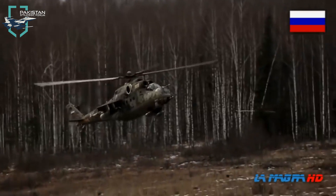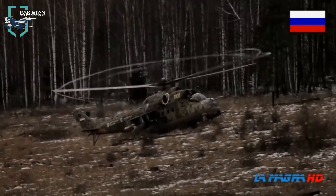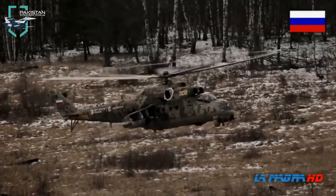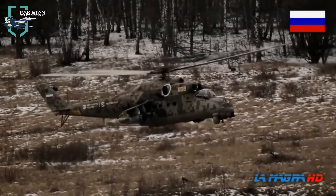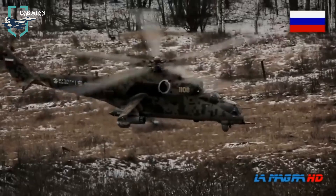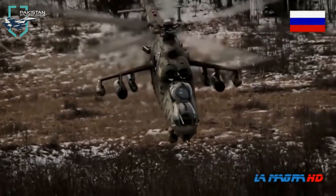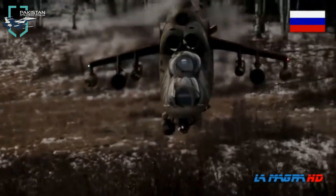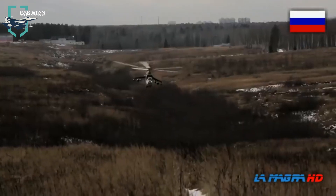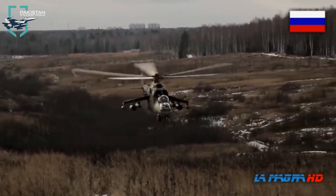The helicopter is powered by two TV3-117 VMA or VK-2500 engines, each developing a maximum power output of 2,200 horsepower. The engines are designed to support high-altitude missions. They enable the helicopter to fly at a maximum speed of 335 km/h. It has an operational ceiling of 5,400 meters and a maximum range of 1,000 km with full fuel.